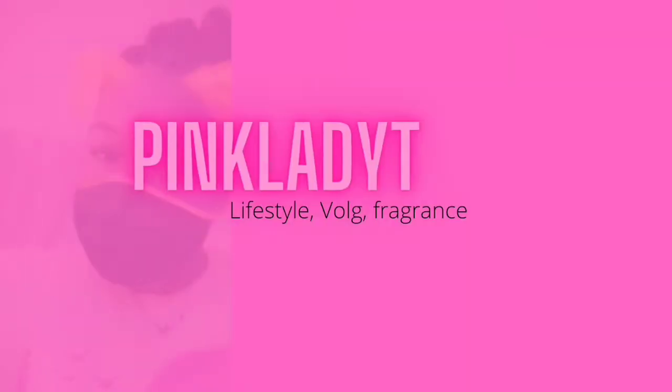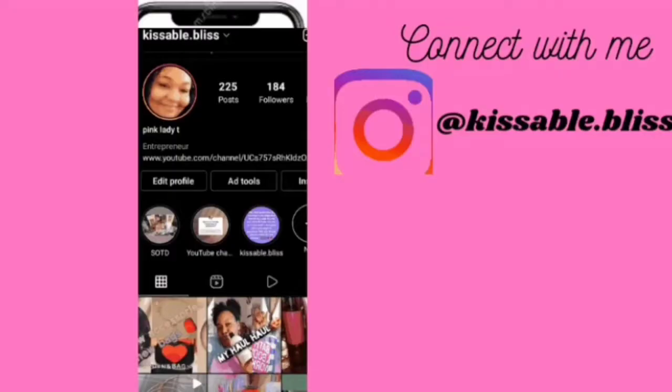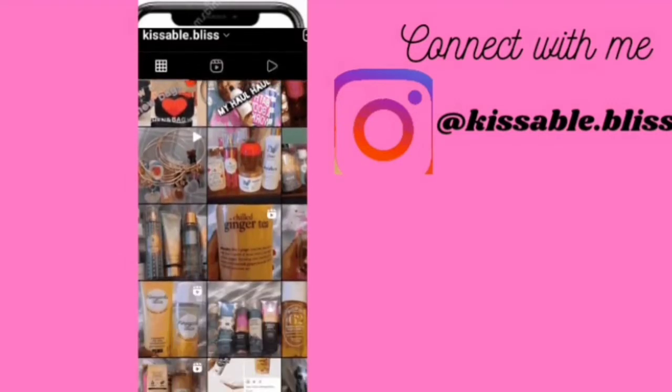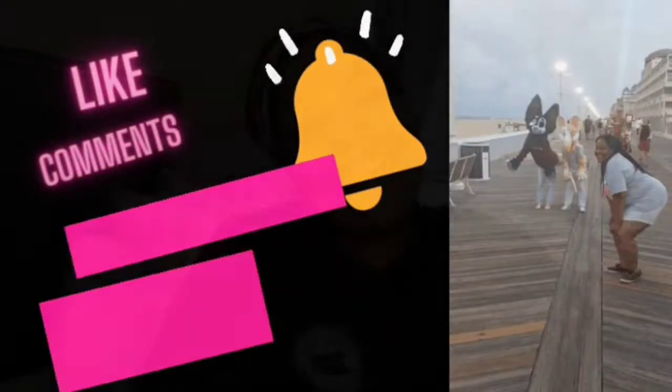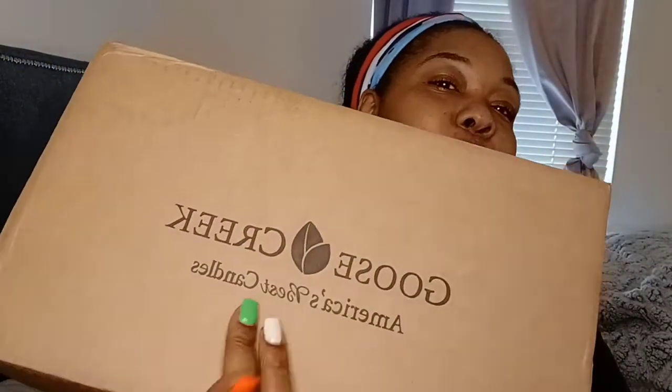This is actually my first time. This is some stuff I bought off their website — my first time trying any of their products. I'm just trying their products to see how I like it. I might try a candle as well.